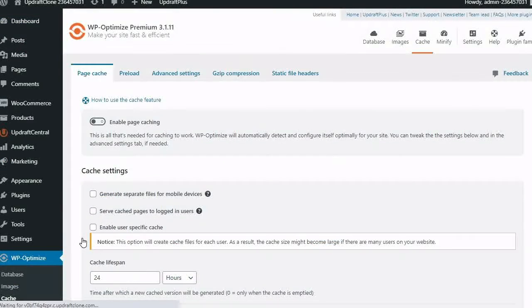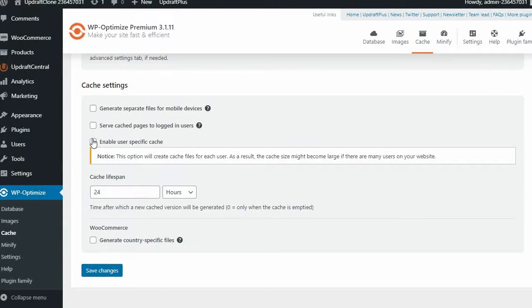This simple feature can be turned on with just a tick of a box. Just remember to press Save Changes, and User-Specific Cache is now enabled.